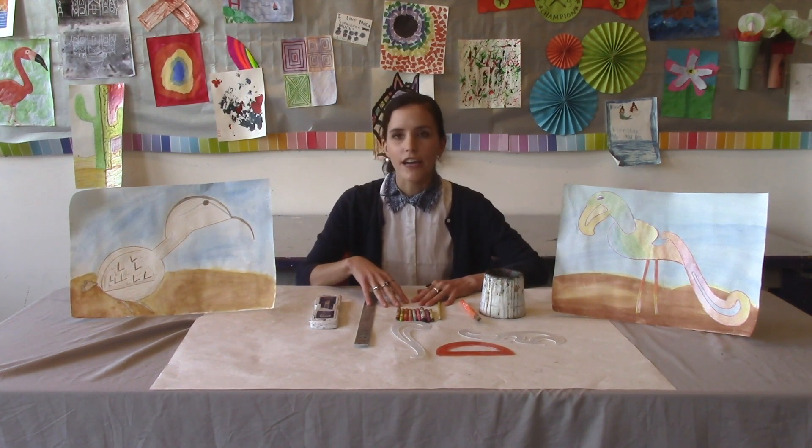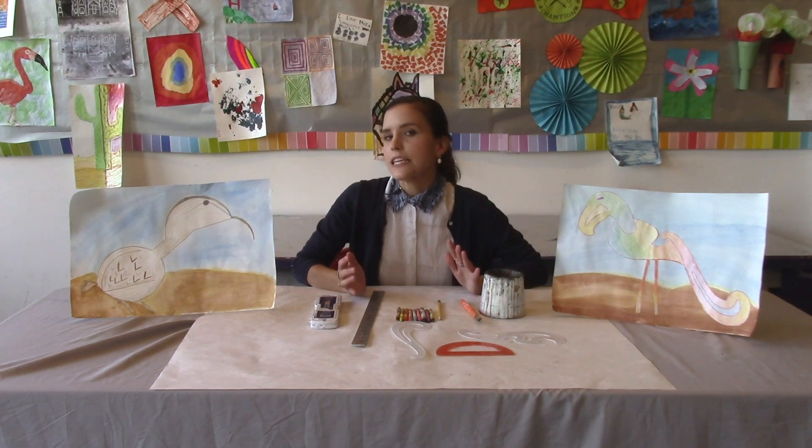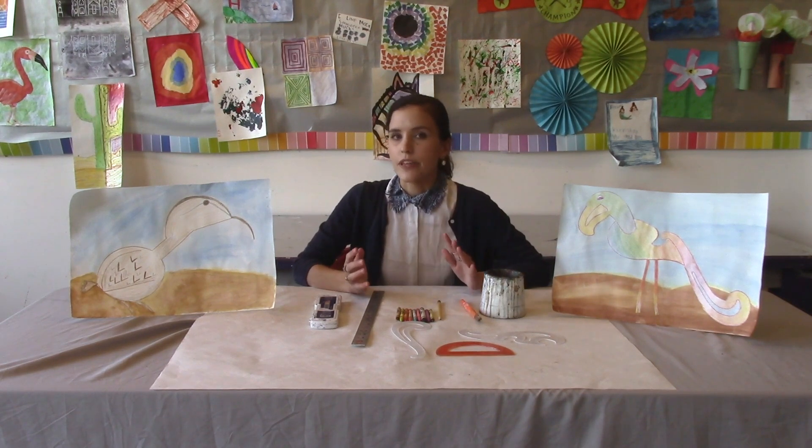Today we are making drawings of rare birds. Have you ever really seen a rare bird? A rare bird is actually a bird that we don't really see often or we don't really hear of often.